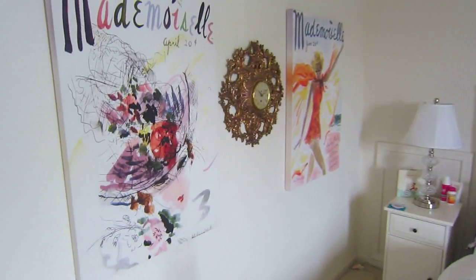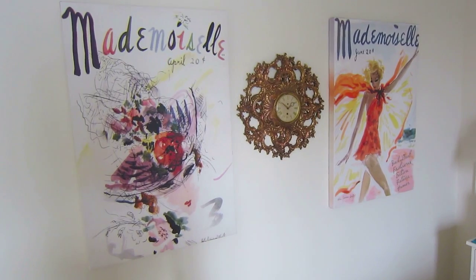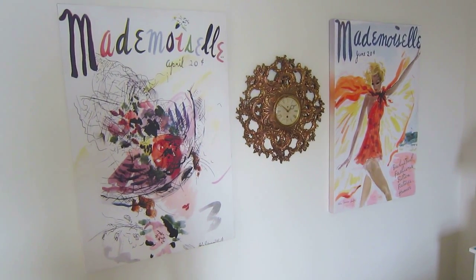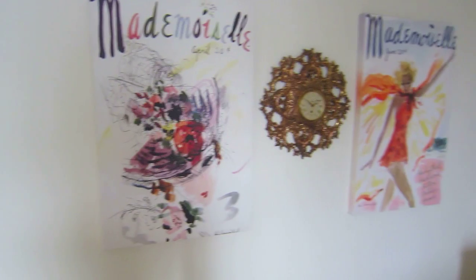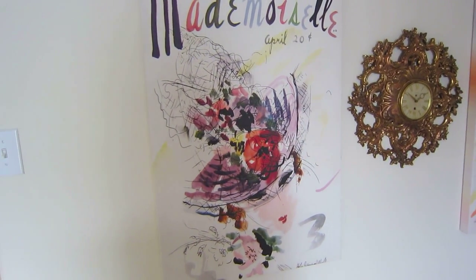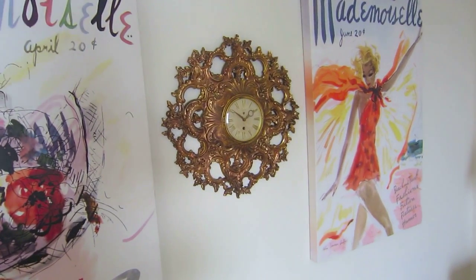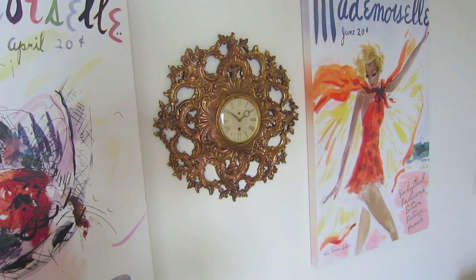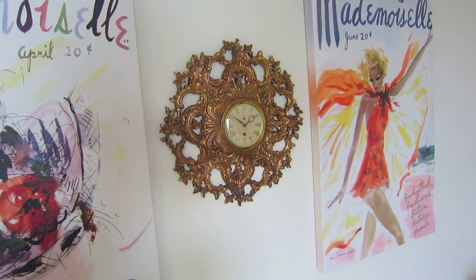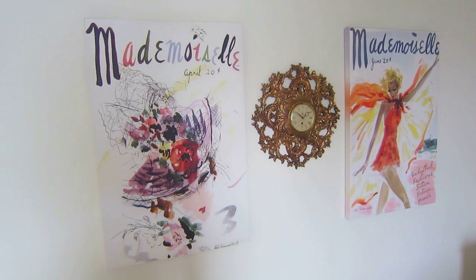We'll start on this wall which is closest when you walk in — it's kind of a decorative wall. I have these two pictures from HomeGoods; they're supposed to be like old magazine covers and I think they go really well with my room, especially with the colors. And then the clock in the middle was actually my great-grandmom's — it doesn't work anymore but I think it's a great decoration piece and it's totally made to go between those two pictures.